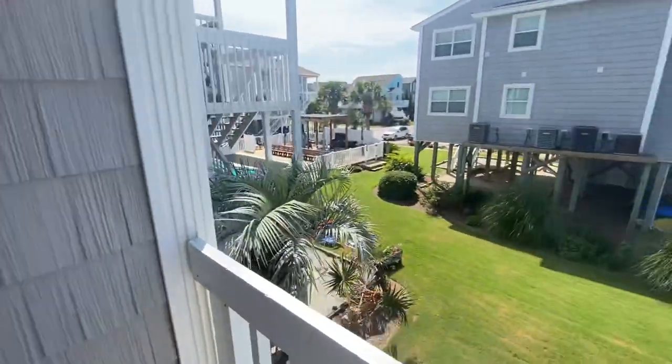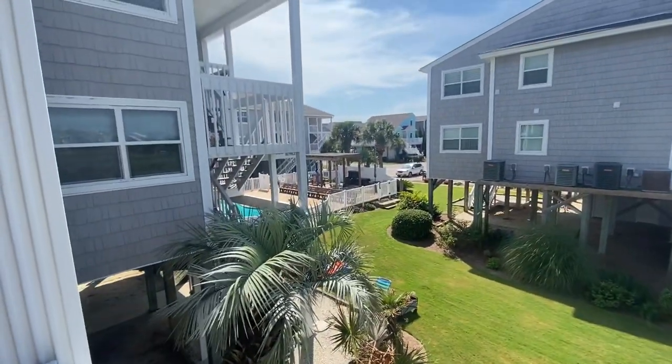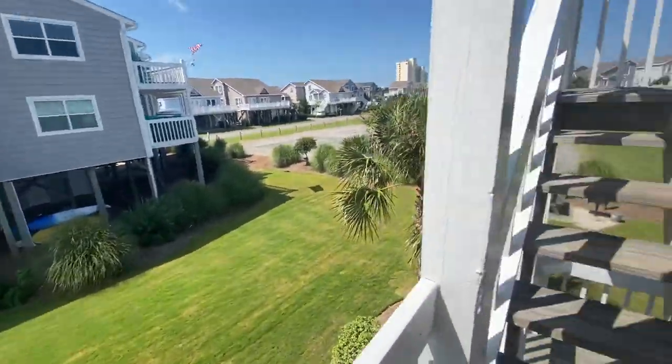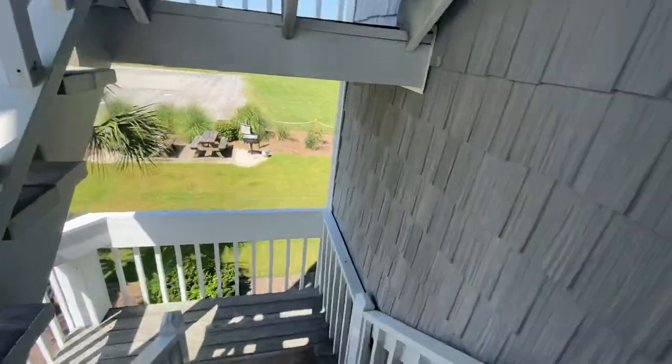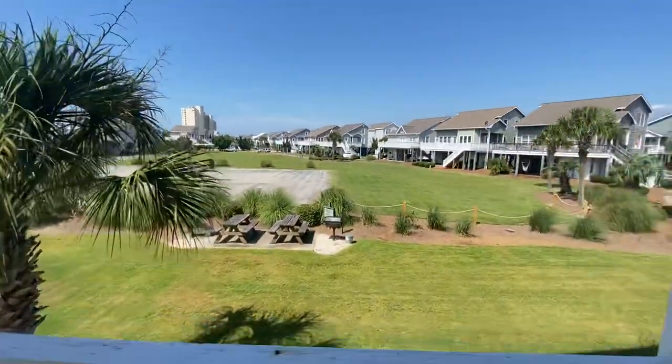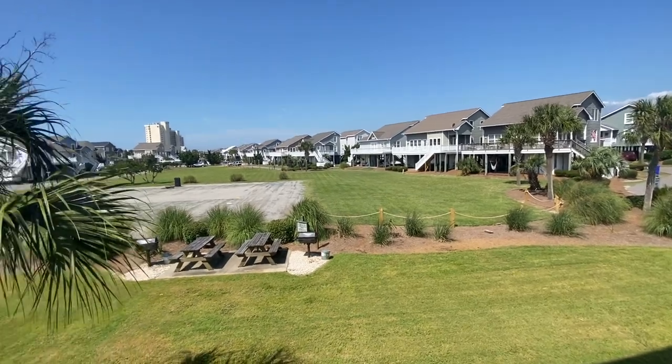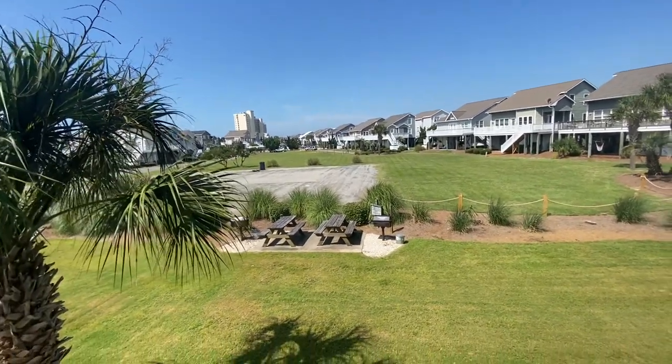I just stepped out of the condo. Over there is the pool and a pergola. There's a nice grass area here, walk down the steps, and there's a big open area here as well. It's roped off but you can play there — they just have it roped off so that people don't park there.